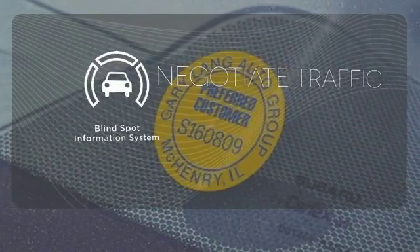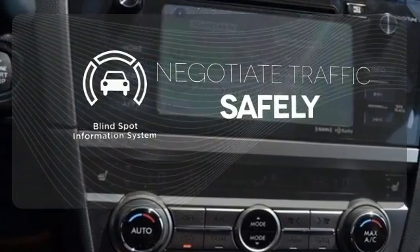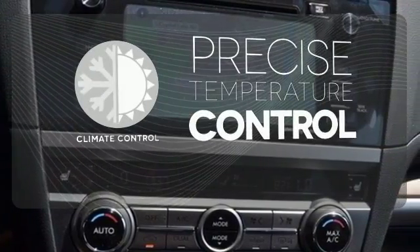Safety comes from being aware of your surroundings, and for that, the blind spot indicator can't be beat. Select the perfect temperature with climate control.